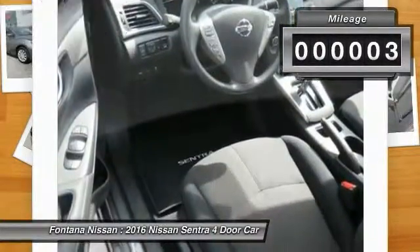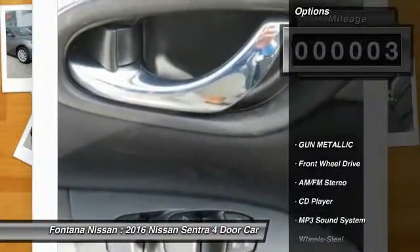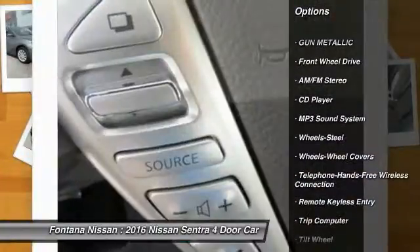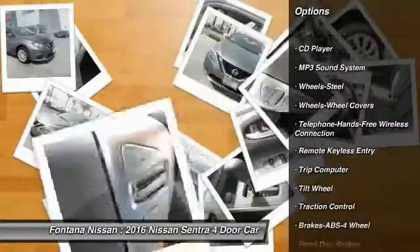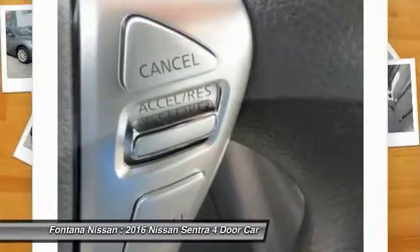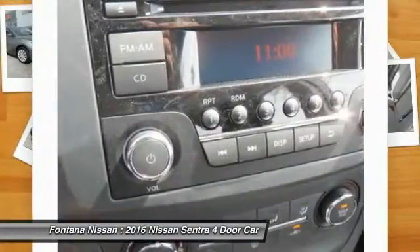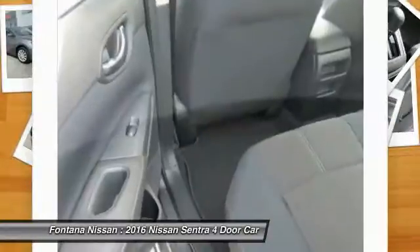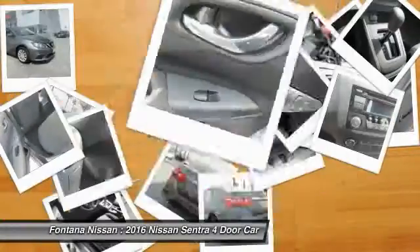This vehicle has less than 100 miles. Here are some of this vehicle's great options: anti-lock braking system, traction control, Bluetooth wireless data link for hands-free phone, power steering, air conditioning, front cruise control, rear defrost, AM FM stereo radio, FWD, and trip computer.